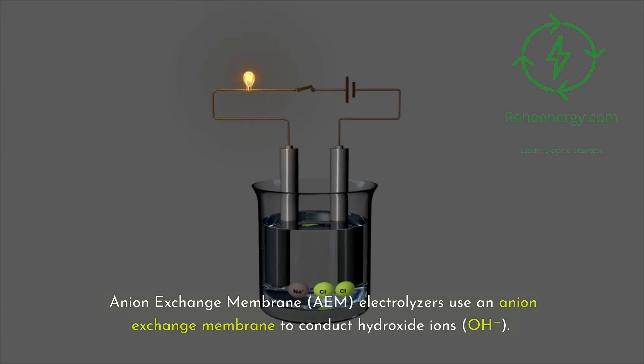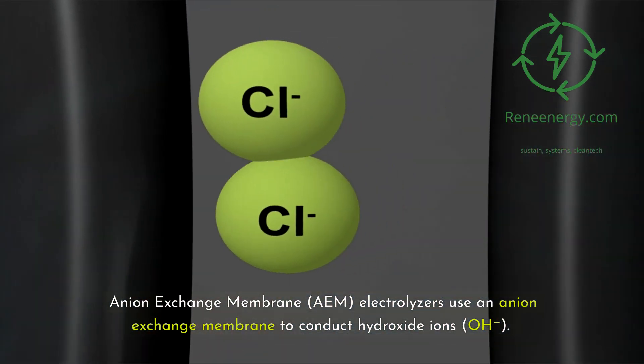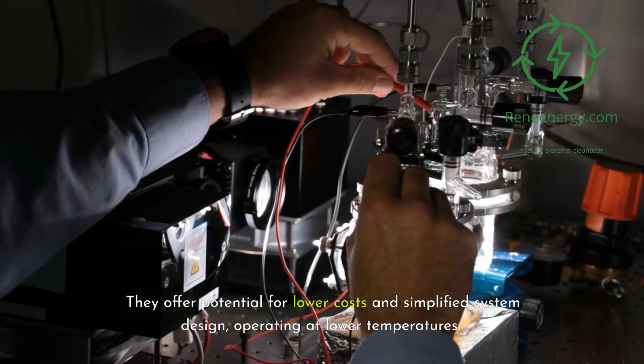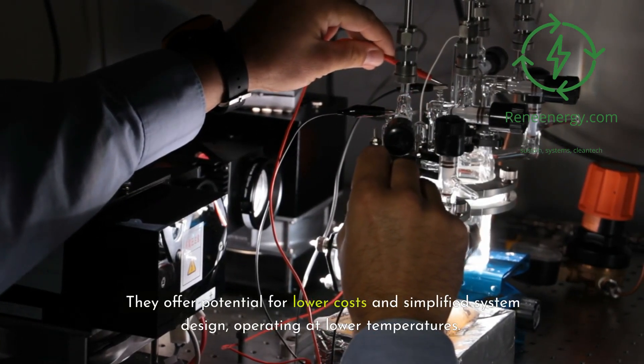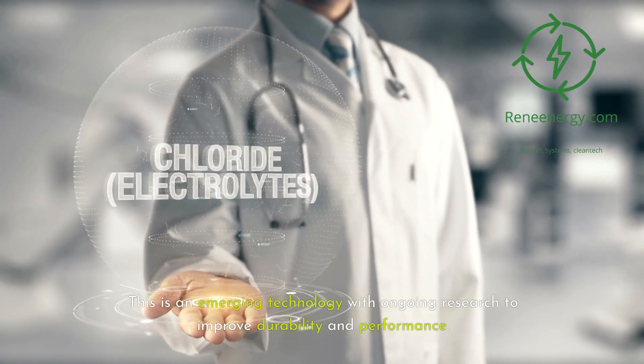Anion exchange membrane (AEM) electrolyzers use an anion exchange membrane to conduct hydroxide ions (OH⁻). They offer potential for lower costs and simplified system design, operating at lower temperatures. This is an emerging technology with ongoing research to improve durability and performance.